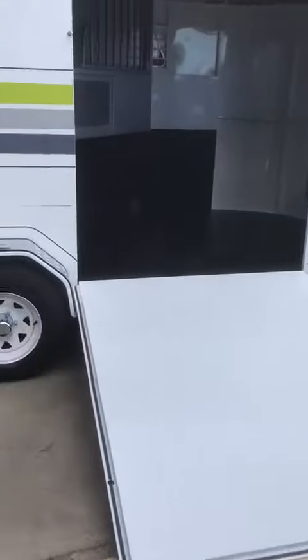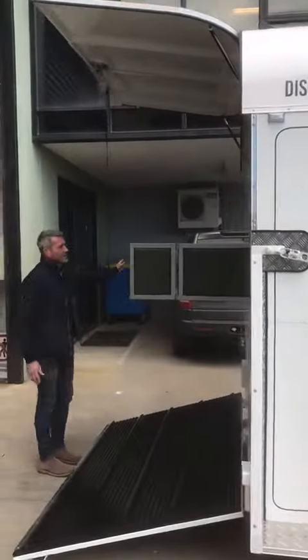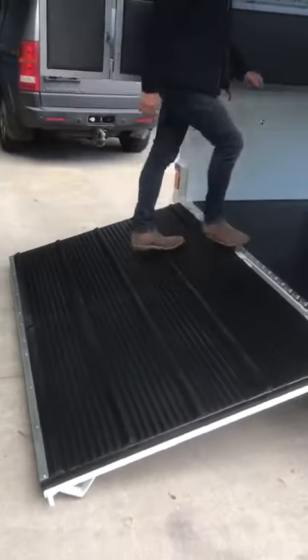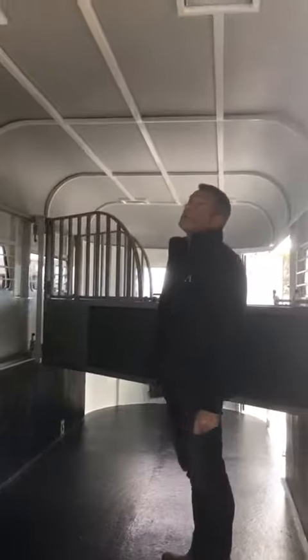Going around the back, pretty much standard for us. We've got the tailgate at the back here, two horse angled. This one's got adjustable bays and everything else is pretty standard.